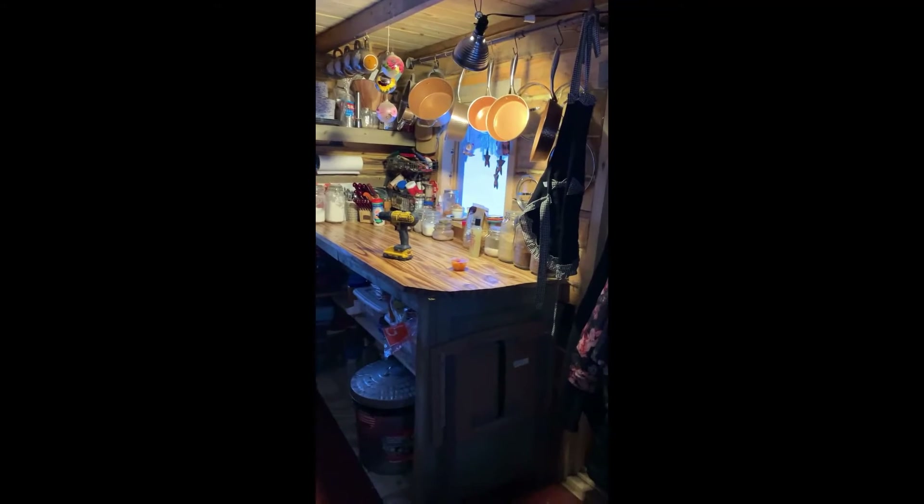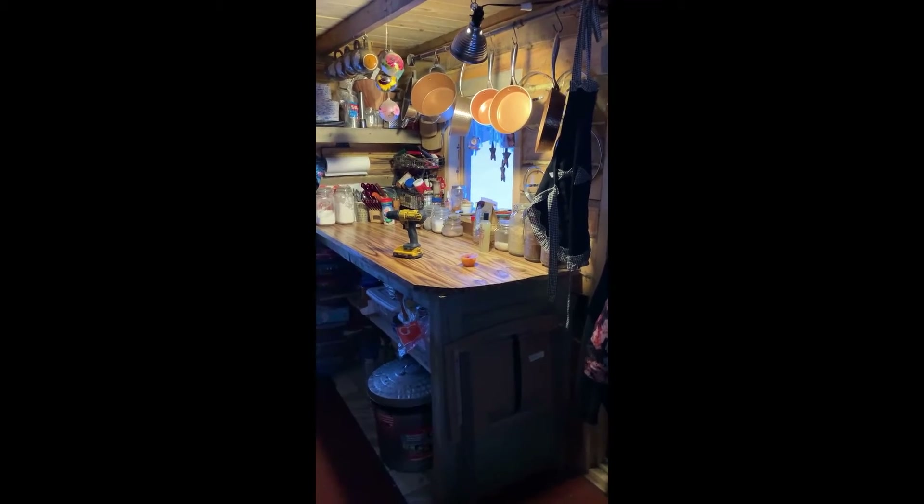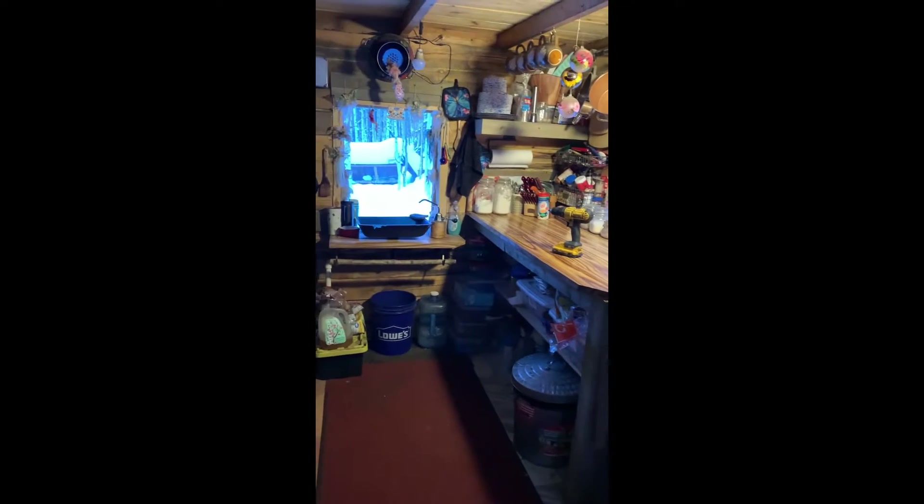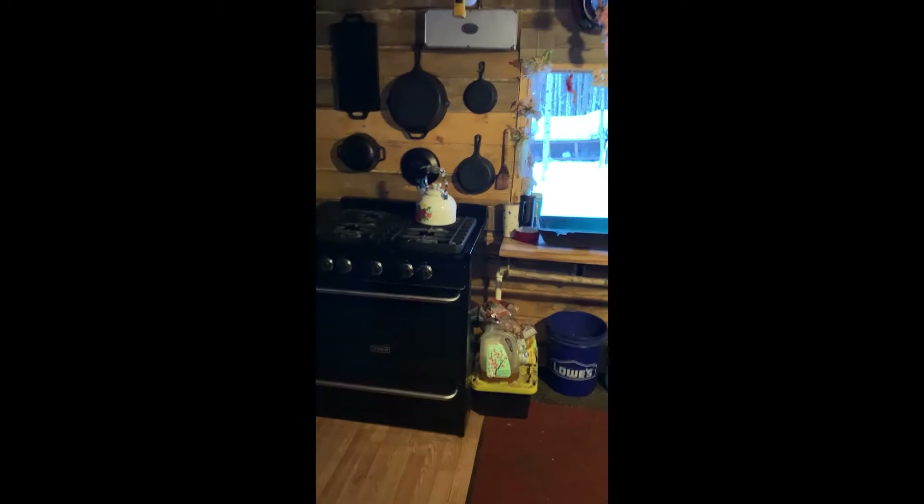Today is the start of the kitchen remodel. I brought all the cabinets down that I had purchased and did some of my office work this morning, so I'm going to take the afternoon to get started on this. I hope it's not too much of a challenge, but we shall see, shan't we.